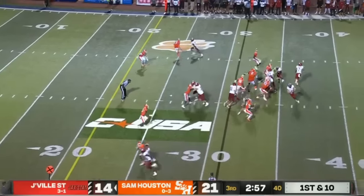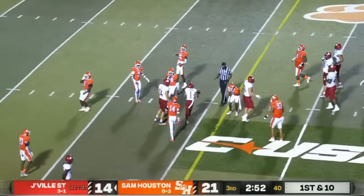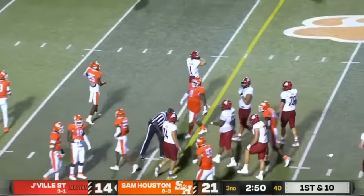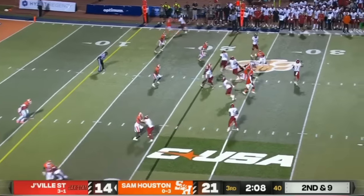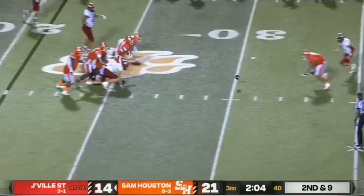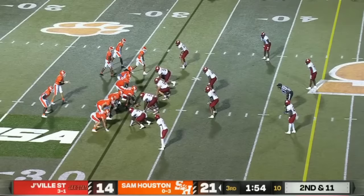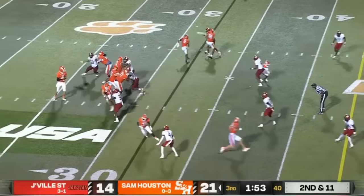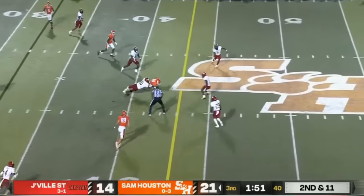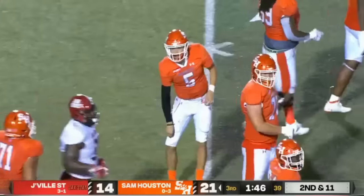Under three in the third. They fake it and then give it to Sterling Galban — that looked like the Miami Dolphins offense with some misdirection, and it should be a first. On second and nine, Smothers sets up the screen — balls on the turf, Bearcats have it. Under two left in the third, that pass complete — he squeezed it in there to Malik Phillips, and that's a first down for the Bearcats.